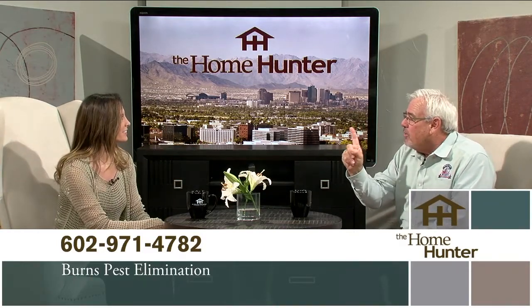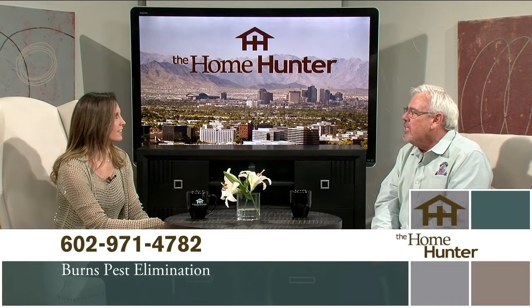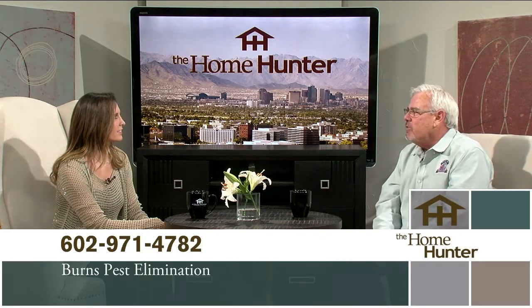We have one other thing with the monsoons. As the monsoons get heavy, we have the desert toads. Keep your pets away from the toads — they are very, very poisonous to pets. People up north: Scottsdale, Cave Creek, Carefree — take back your home.